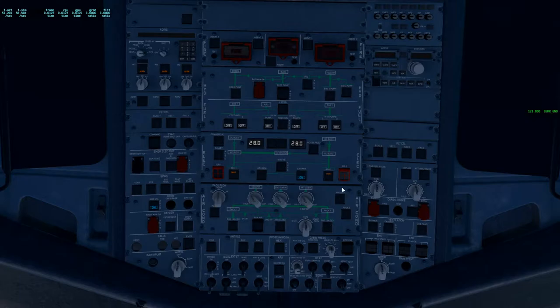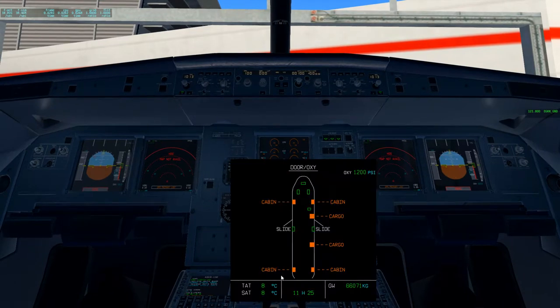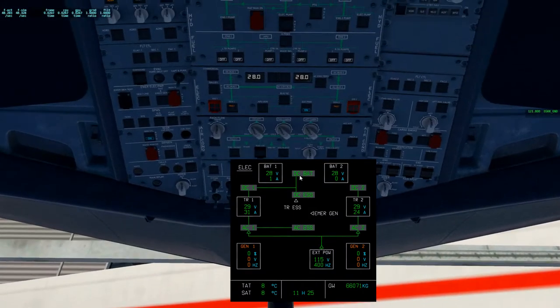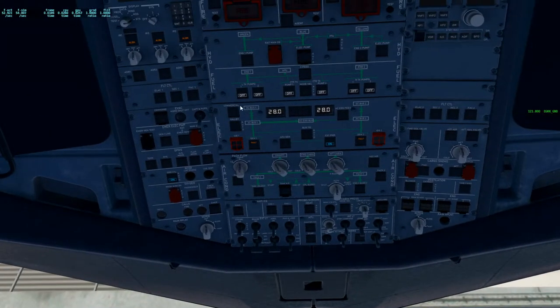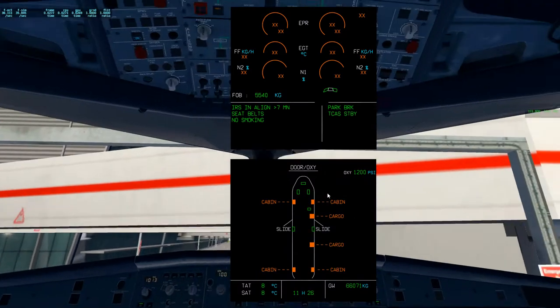Everything here is fine. We'll do a battery test - this means electrical. Battery one: 22 - again not 100% accurately simulated. Fuel pumps can also come on or come to auto, because again we're done with refueling. And this is where things get a little bit interesting.